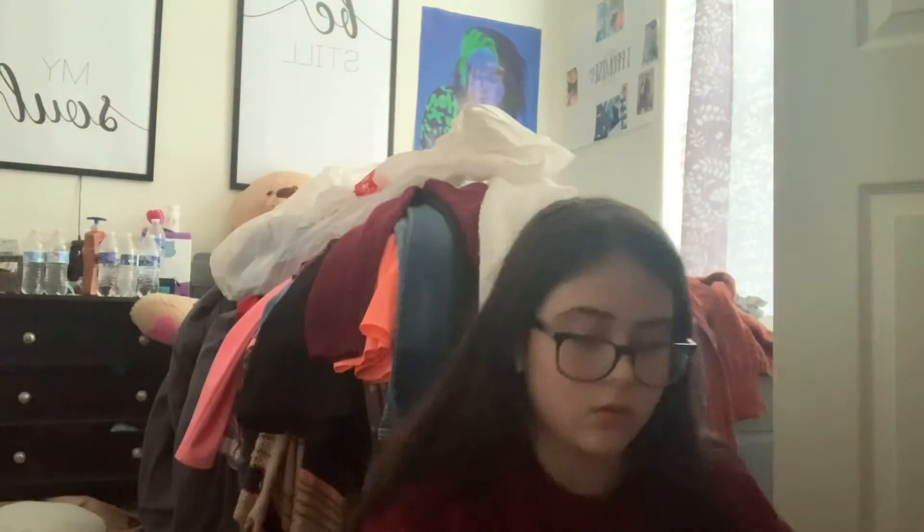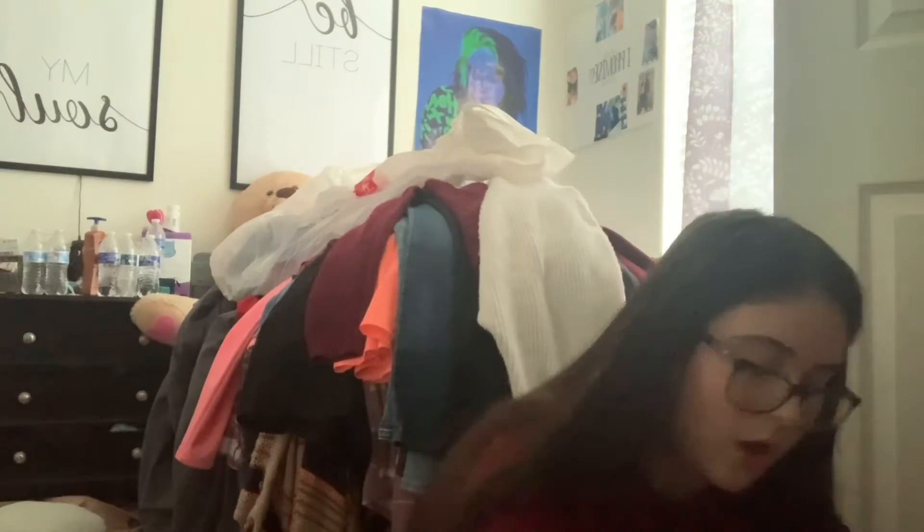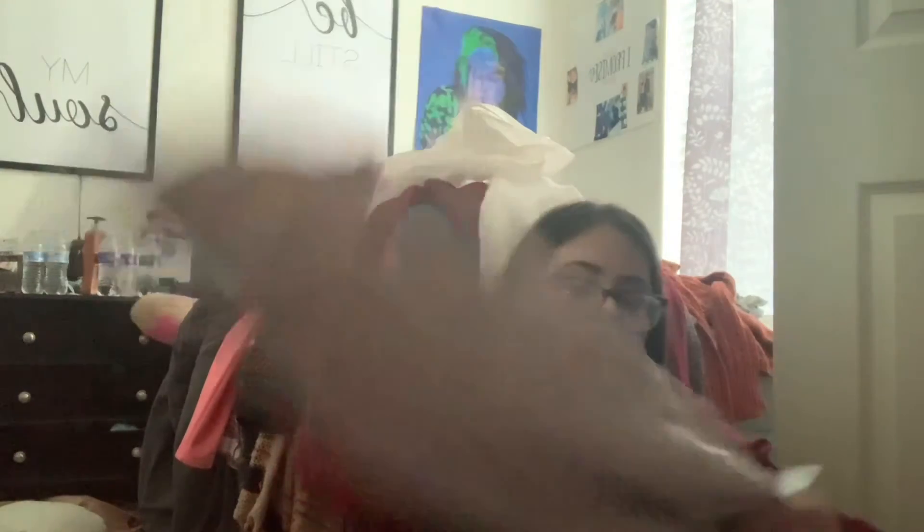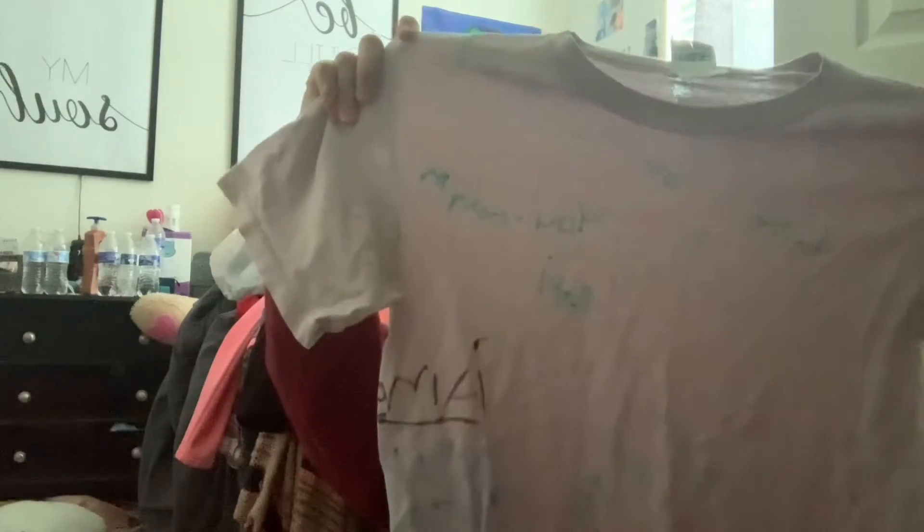These are big drawers but there's not a lot of stuff — this is the most full one. I found one of these hair clips, some purple lipstick, an old remote, one of my cheer bows — we made them. This is my fifth grade graduation shirt where I had everyone sign it.